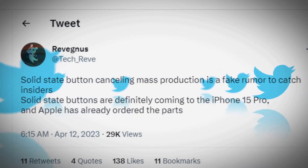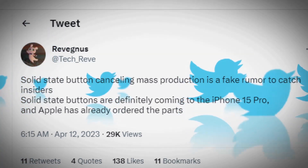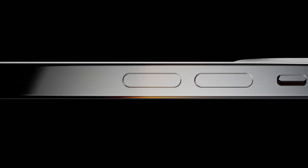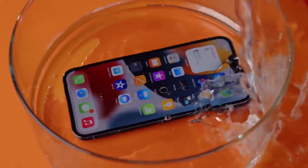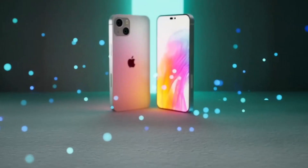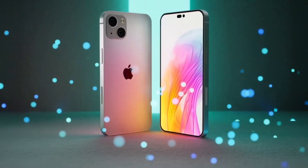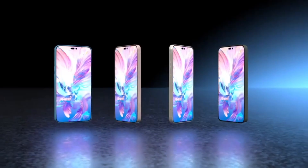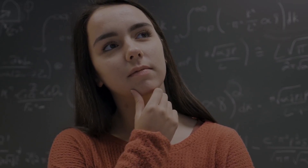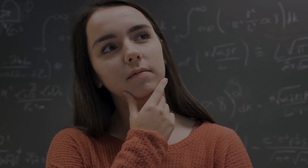According to the analyst, Apple has already placed an order for the necessary components, and it's definitely happening. Or perhaps Apple's playing a sneaky plan to throw off the leakers and keep us guessing. Either way, solid state buttons would have been fantastic — they're super durable and can handle water. Having fewer moving parts means there's less chance for things to break down and wear out over time, and Apple wouldn't have to make space for the buttons in the iPhone's frame. But are you team solid state button, or do you prefer the classic clicky button? Spill the tea in the comments section.